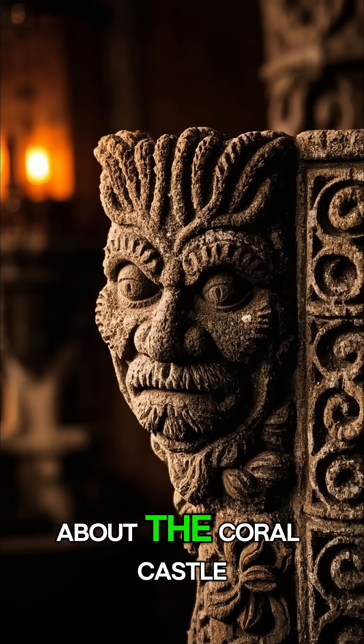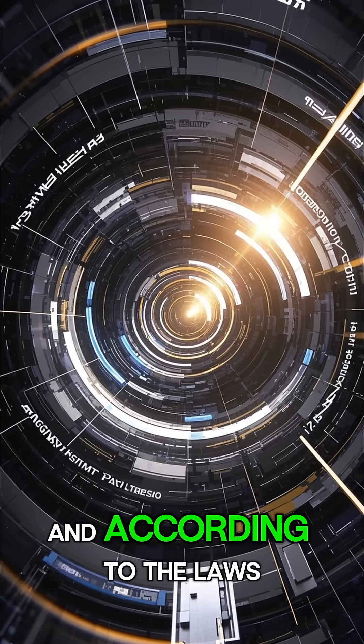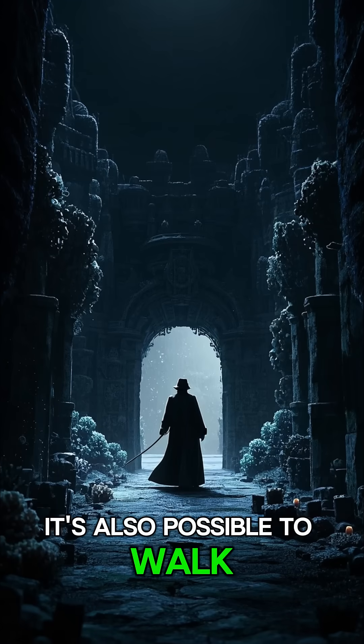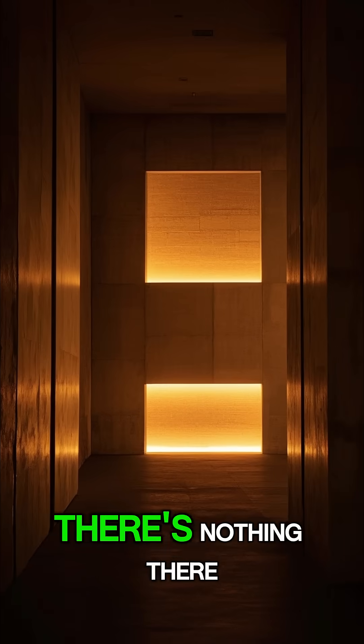There are other strange things about the Coral Castle, too. For example, there's this gate — it weighs about 3 tons, and according to the laws of physics, it should be impossible for it to swing like that. It's also possible to walk through this wall, even though it looks solid. If you knock on it, it sounds hollow, but if you look inside, there's nothing there.